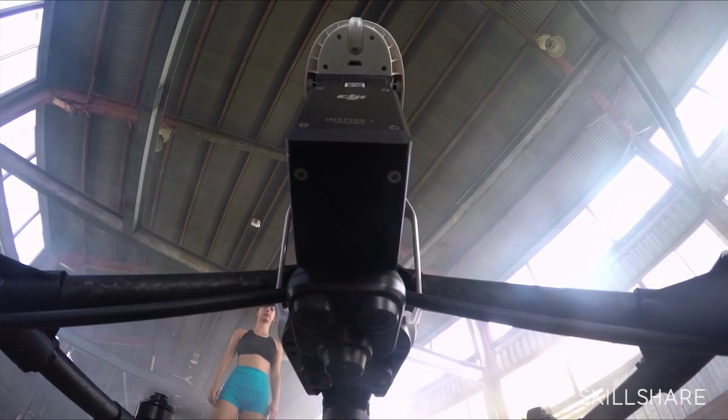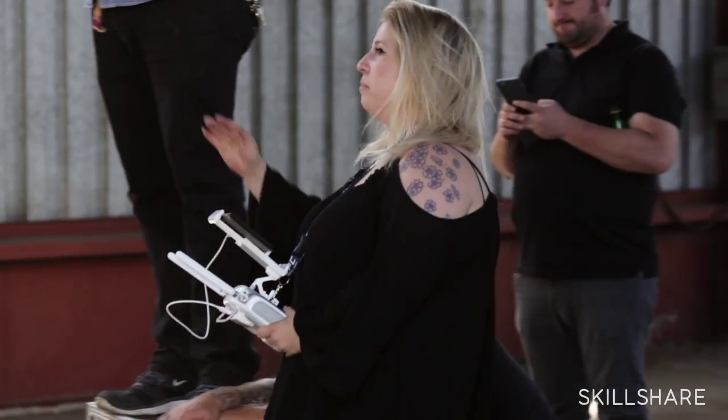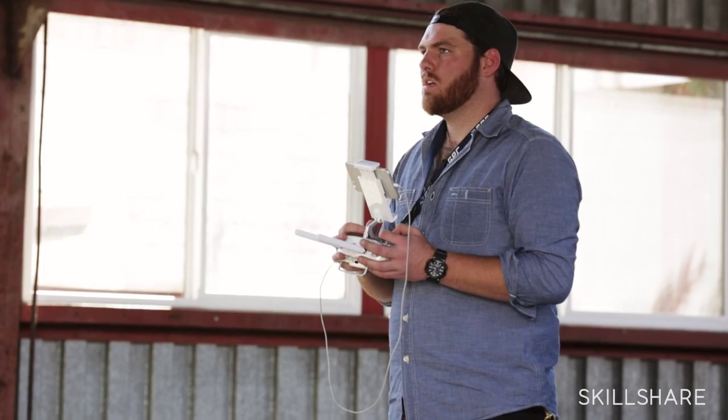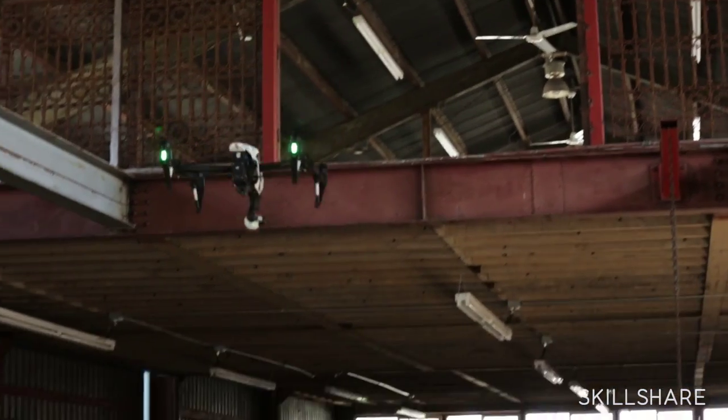Today we're going to be flying with a DJI Inspire 1. It's light, it's nimble, it packs up really small, and best of all you get a dual operator system which takes the shots to a whole other level. Your pilot focuses on putting the drone in the position that it needs to be in, and your camera operator focuses on composing the most beautiful shot possible.